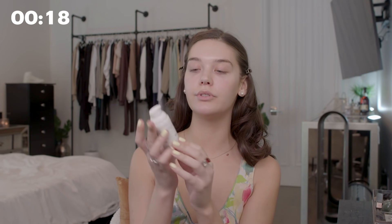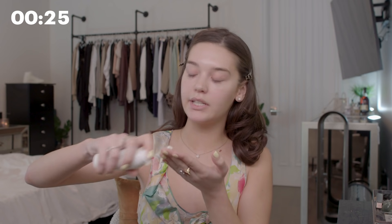So I'm going to use this Elta MD SPF. I just always like to have very juicy, plump skin before I do any foundation or any makeup. It just makes it sit better and it looks a lot nicer.